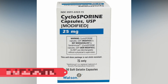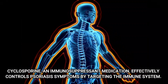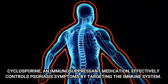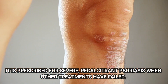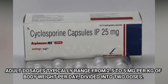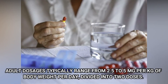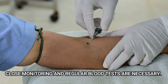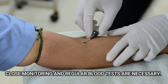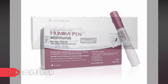Number 8: Cyclosporin. Cyclosporin, an immunosuppressive medication, effectively controls psoriasis symptoms by targeting the immune system. It is prescribed for severe psoriasis cases when other treatments have failed. Adult dosages typically range from 2.5 to 5 mg per kg of body weight per day, divided into two doses. Due to its potential side effects on kidney function and hypertension, close monitoring and regular blood tests are necessary. The dosing interval for cyclosporin is twice daily.